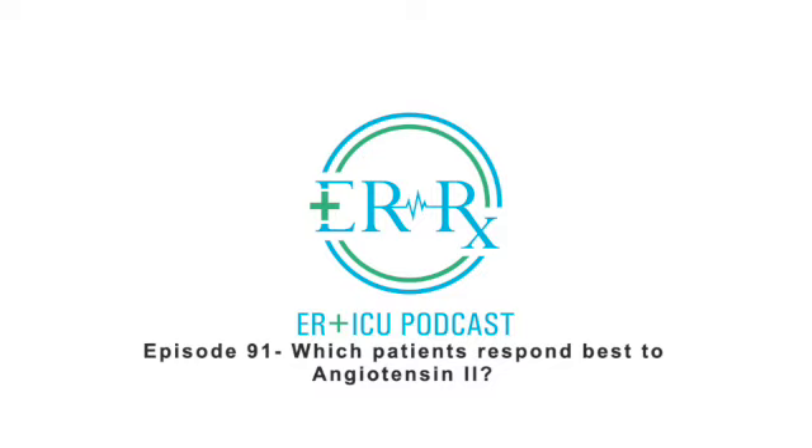Hello, and welcome to episode 91 of ERRX, a podcast tailored to your clinical needs. I'm your host, Adis Karik.